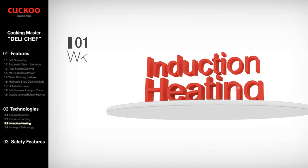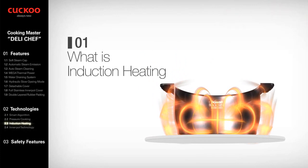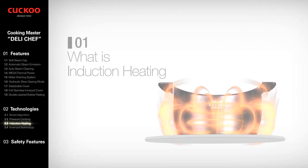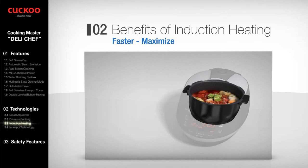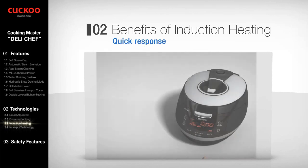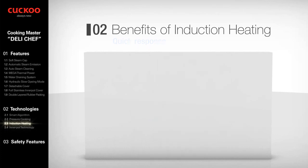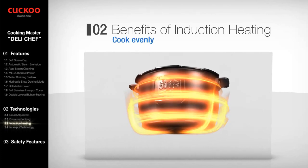Induction heating is a state-of-the-art heating system which differs from any existing methods available on the market. It utilizes a magnetic field to generate heat through the coils to heat the entire oven — delivering fast and strong heat to the entire oven surface, keeping the heat inside longer and stronger. It is more responsive to temperature change and able to make instantaneous and precise adjustments. With the high conductivity of the inner pot, it cooks more evenly.